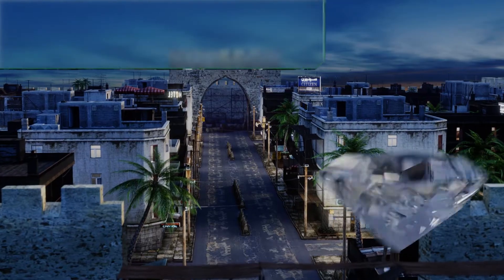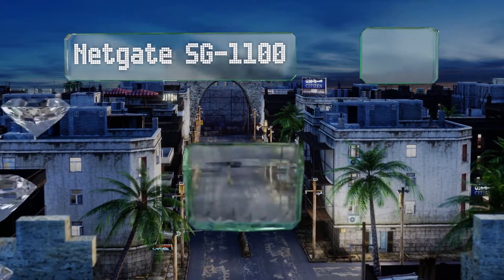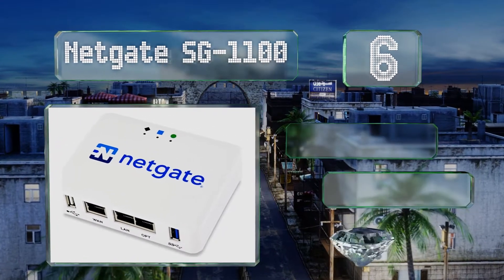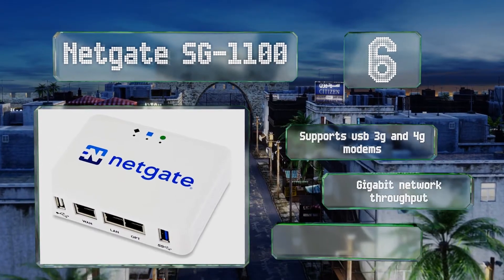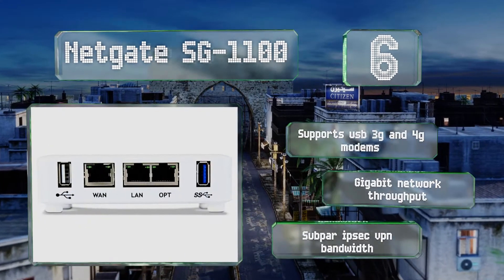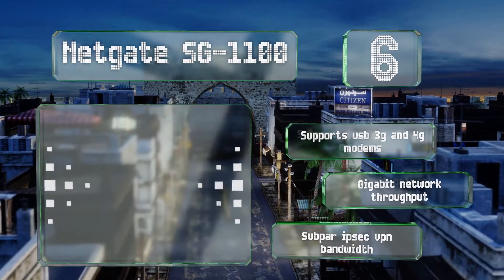At number 6, if you're concerned about fending off attackers while on the go, it's hard to beat the NetGate SG1100, which ships with the latest version of the comprehensive PFSense software suite and is about as portable as they come. It supports USB 3G and 4G modems and boasts a gigabit network throughput. However, its IPSec VPN bandwidth is subpar.